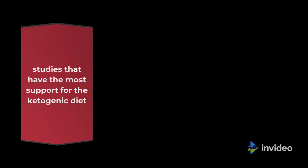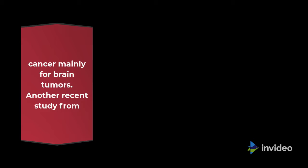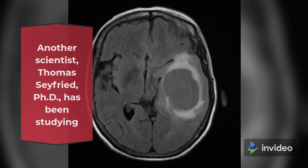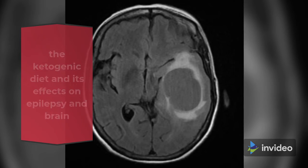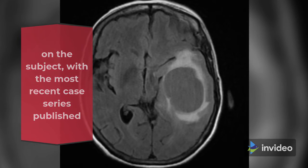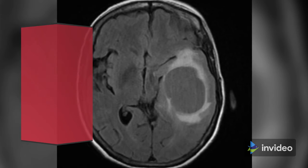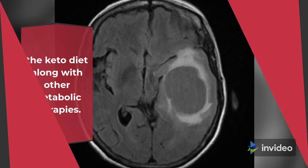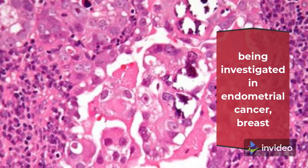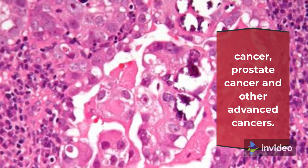Despite this well-known theory being around for years, the studies with the most support for the ketogenic diet in cancer are mainly for brain tumors. A recent study from Dr. Adrian Sheck shows how the ketogenic diet sensitizes malignant cells to be killed and saves normal cells during chemotherapy and radiation. Another scientist, Thomas Seyfried, Ph.D., has been studying the ketogenic diet and its effects on epilepsy and brain tumors for over decades. He has published over 20 articles on the subject, with the most recent case series looking at a 38-year-old male with glioblastoma using the keto diet along with other metabolic therapies — and his disease has been stable for 3 years. The diet is also being investigated in endometrial cancer, breast cancer, prostate cancer, and other advanced cancers.